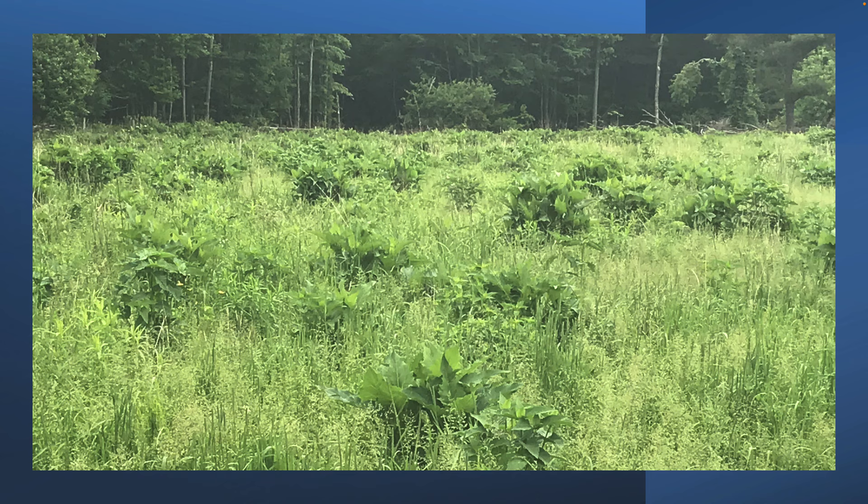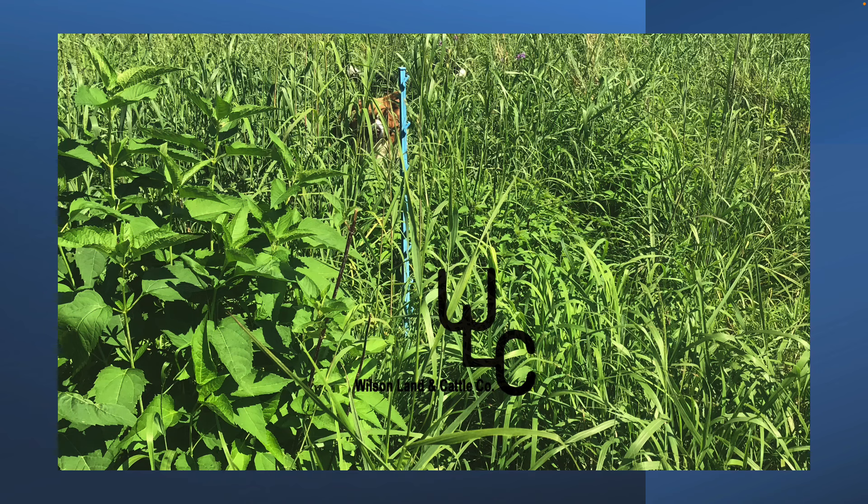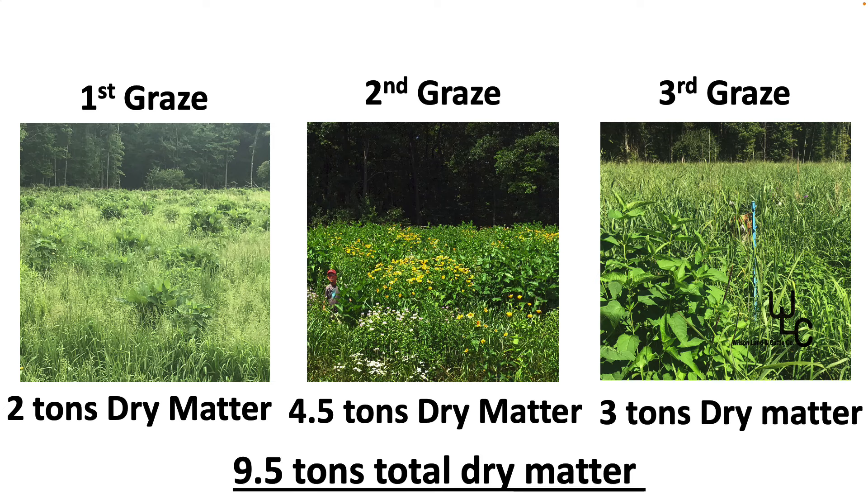This particular field is that native mix that I showed you earlier. This would be the first graze, the second graze, and the third graze on that field. Any idea what that field would have yielded for three grazings? We actually went out and took clippings, dried and weighed them — about nine and a half tons of total dry matter yield with no lime and no fertilizer ever on that field. Web soil survey says under very well managed agriculture I can produce 6,000 pounds of dry matter yield with all the amendments on. So I'll take nine and a half tons any day.